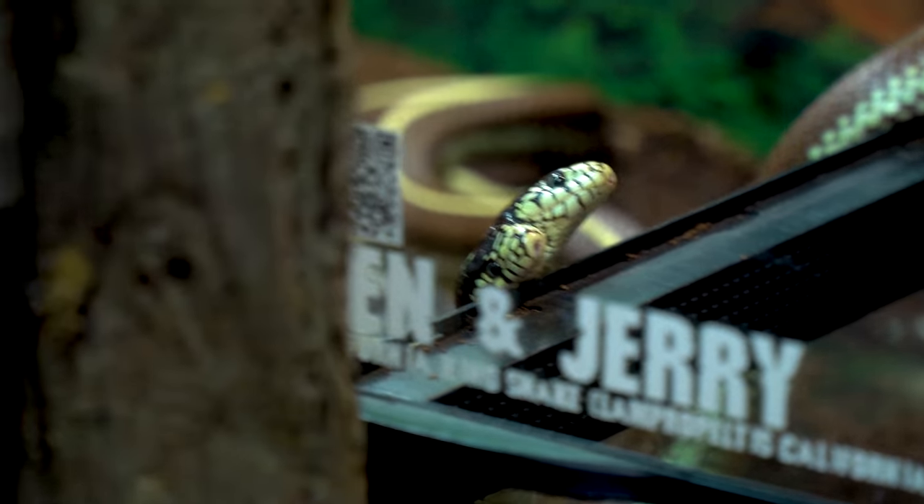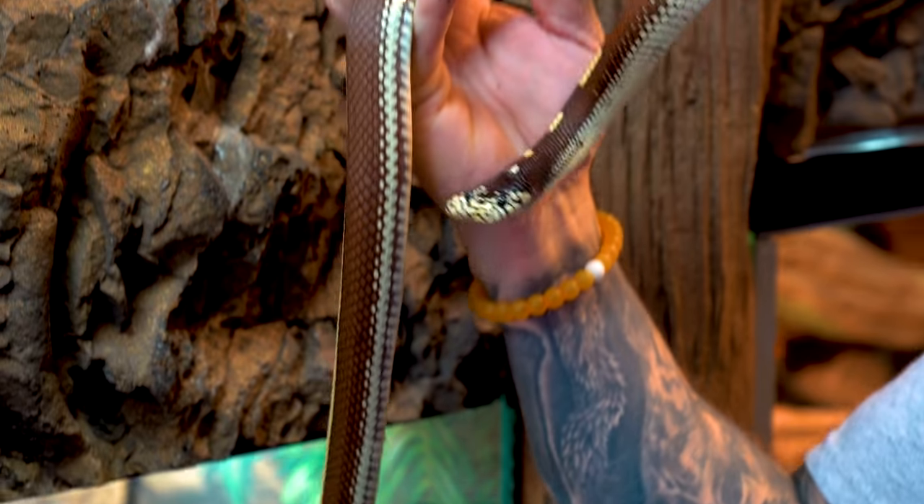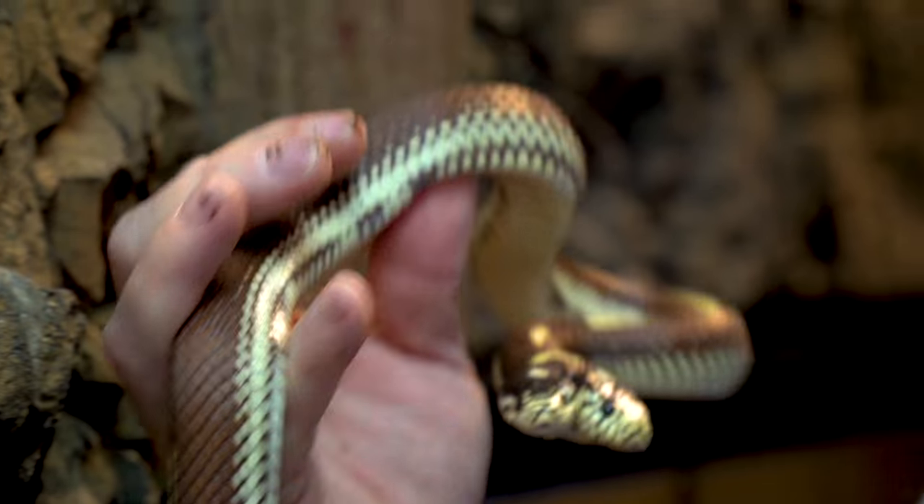I'm so blessed to be able to have a two-headed snake. You guys know that I was on a quest for it for so long, and it's cool that now we've had Ben and Jerry for almost two years. He's about four years old, and people ask me all the time how long do two-headed snakes live. The truth is, once they make it to adulthood like Ben and Jerry, they typically live a full life. A California Kingsnake is going to live anywhere from 15 to 25 years, so I sure hope we'll have Ben and Jerry for at least another 10 or 15 years.